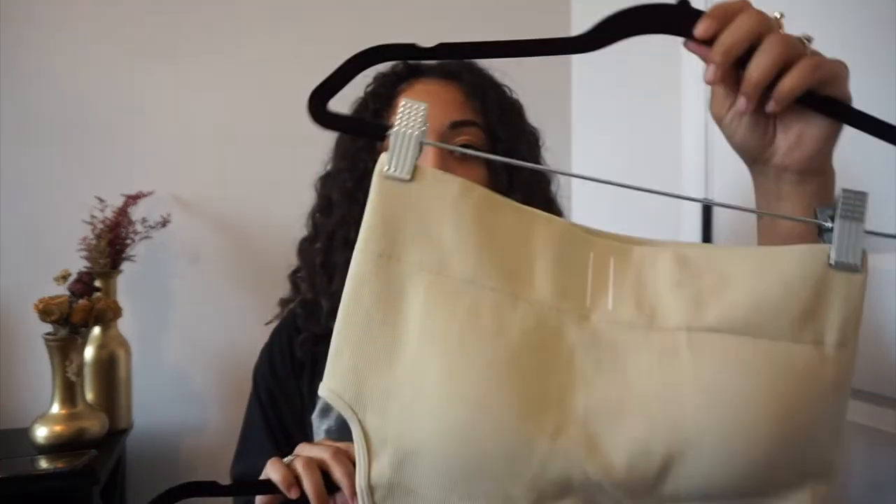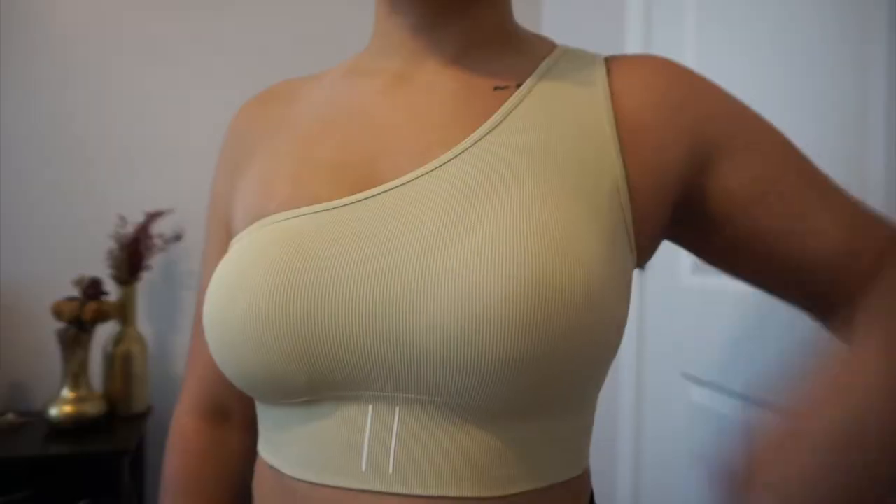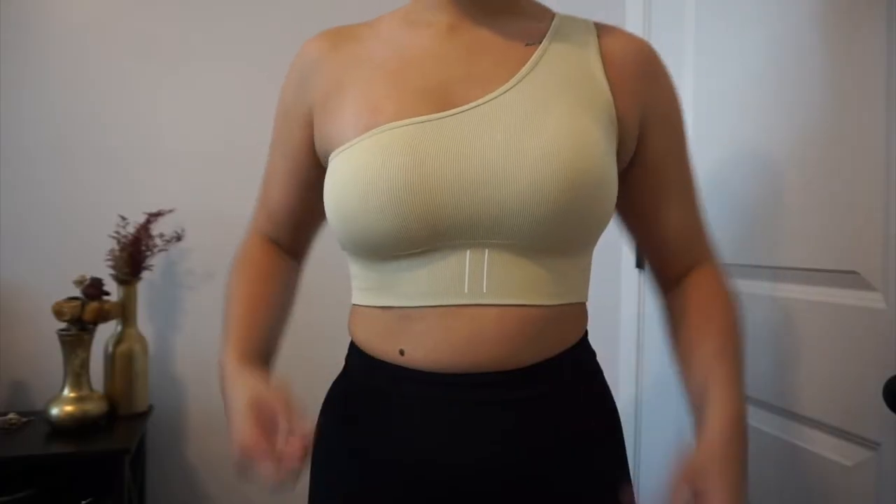The next things I got — they're upside down because they're on hangers — it's this one-shoulder top. I got it in a beige-tan sandy nude color, black, and olive green. Freaking cute, I love them so much. These are also very versatile — you could wear these with jeans or sweatpants or whatever. That's why I like this brand — it's workout stuff but it's also athleisure.